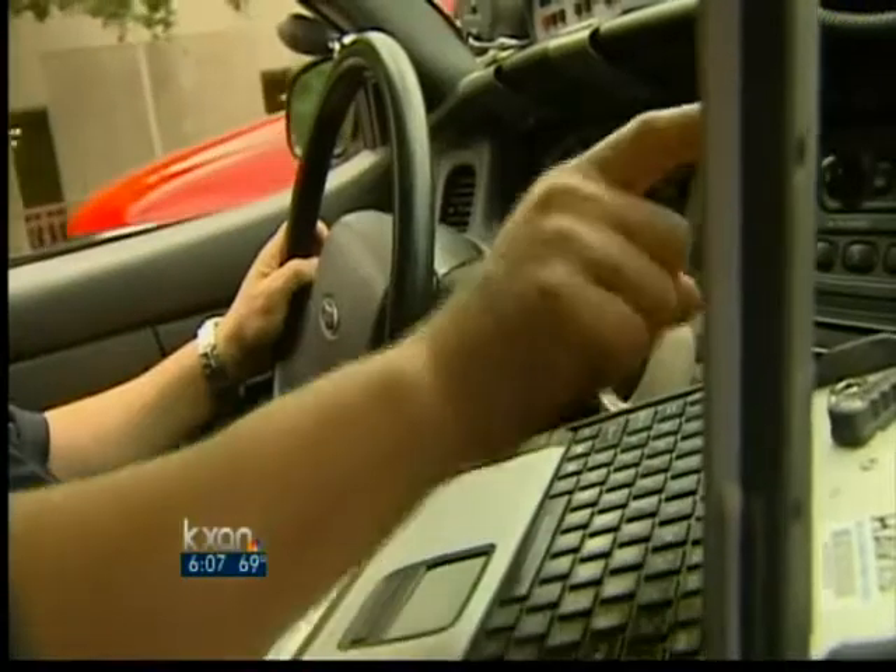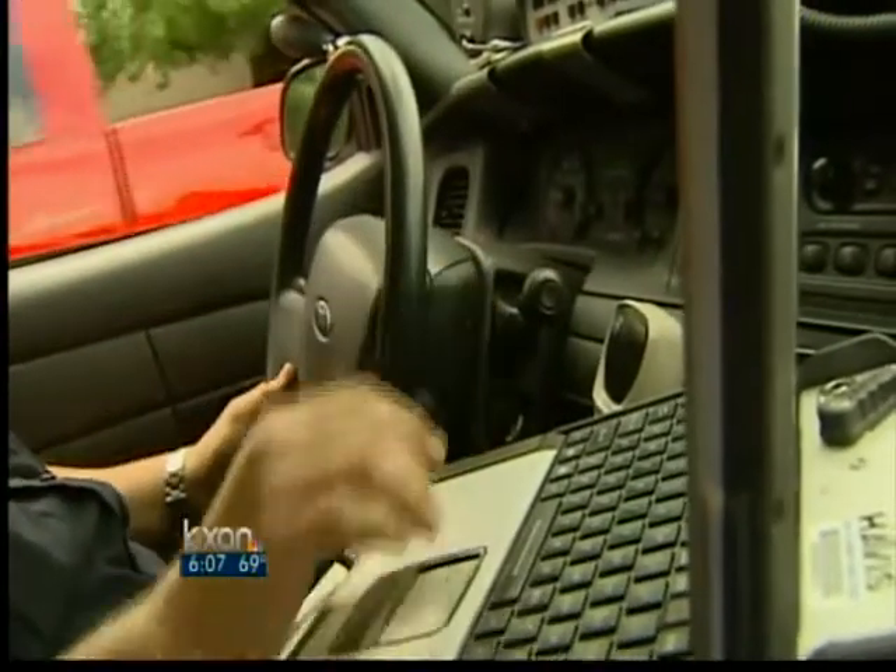Distracted driving is blamed for this crash. An officer hit a motorcyclist earlier this year, and the cyclist was awarded $250,000. Another officer was suspended for crashing while distracted by his laptop.